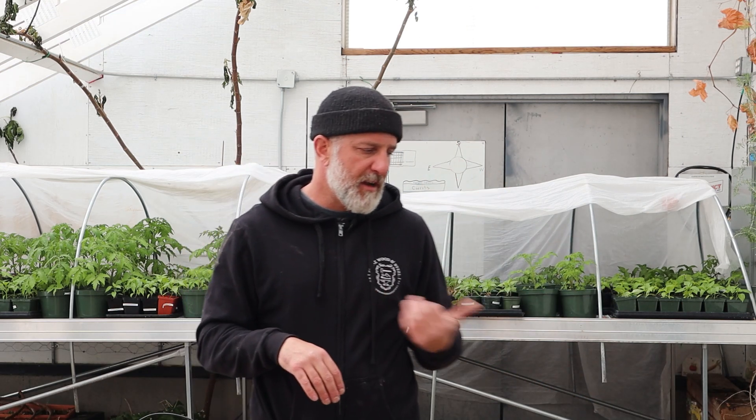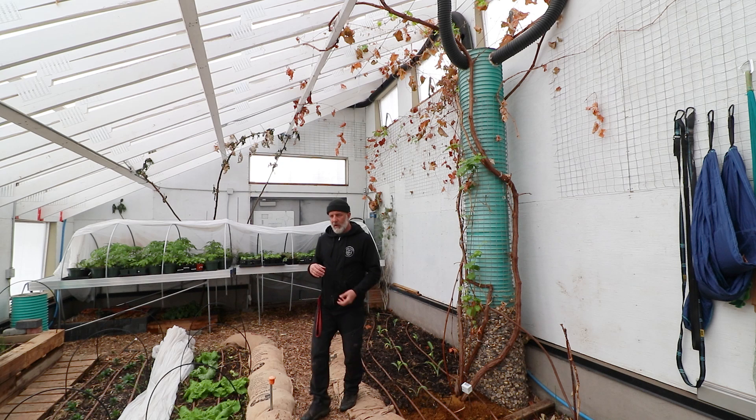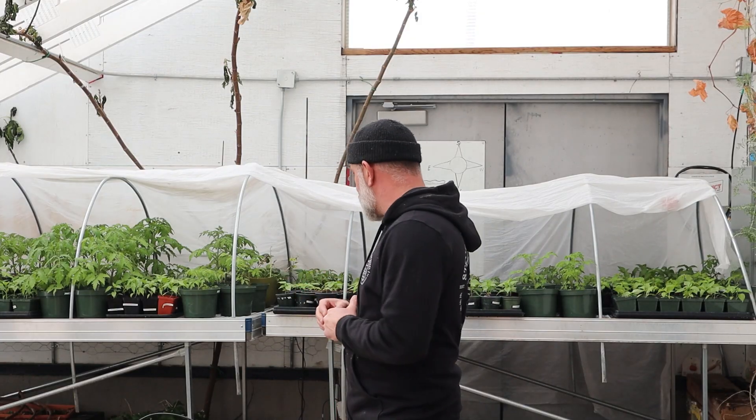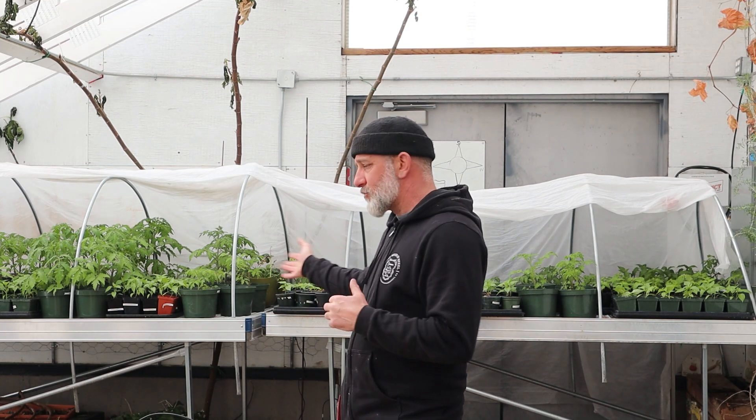We can support plants like our fig and our grape. We have some artichokes that overwinter, a mulberry, a bunch of different flower species, and a bunch of strawberries that grow all through the winter. So we're gradually starting to build out our perennial system.